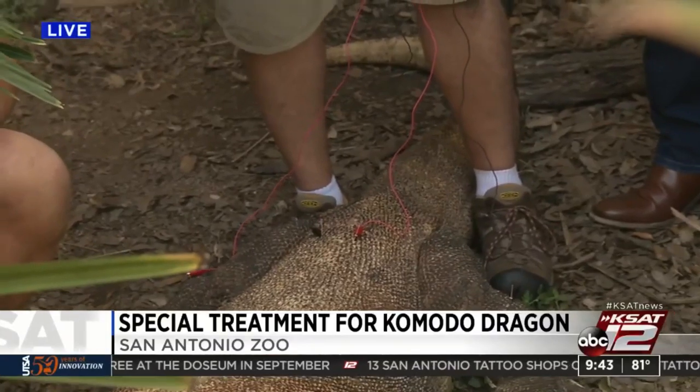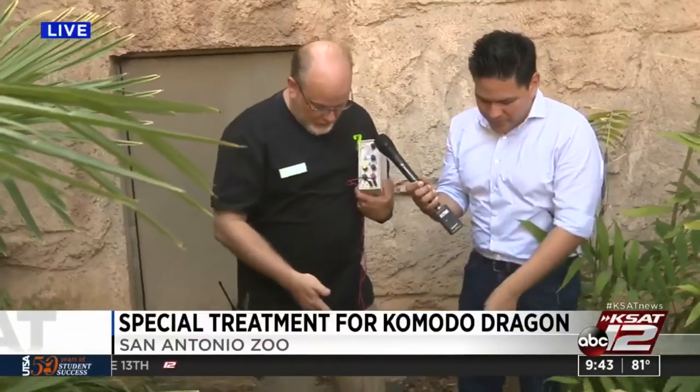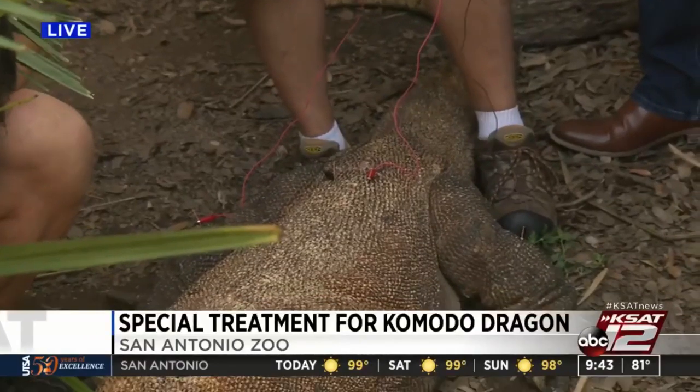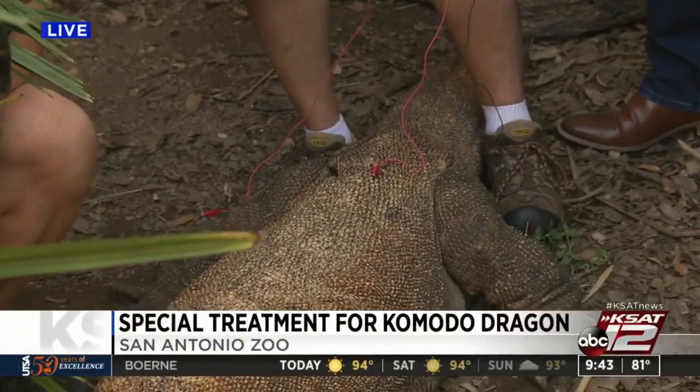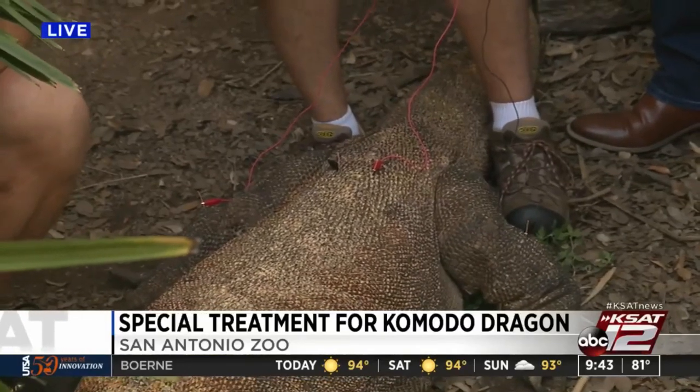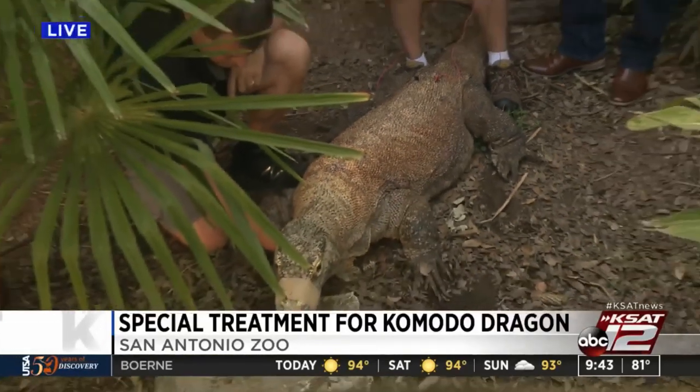I know there are skeptics out there about whether it works, but I can tell you for him it's night and day benefit. I'm using needles like you would for acupuncture, but I'm hooking these up to electrodes and putting a microcurrent in there. That enhances the stimulation and his pain management, so he's basically able to manage his own pain and walk better.